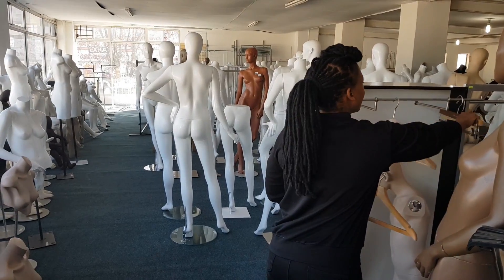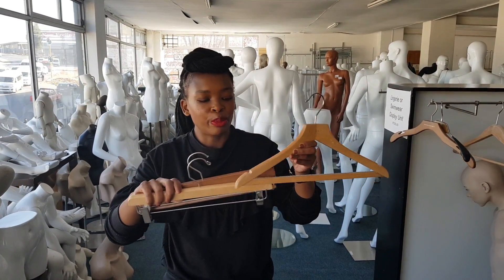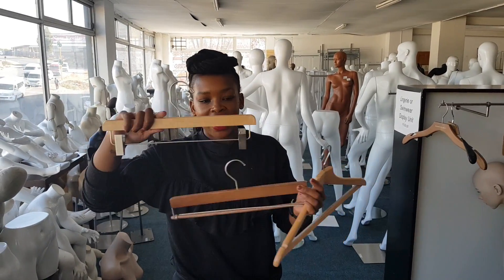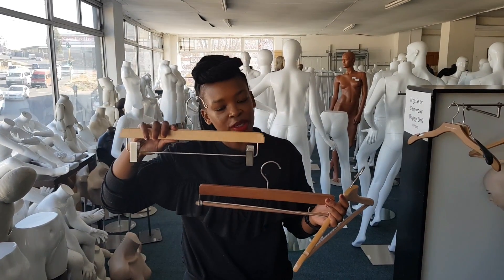These options that I'm pulling are good for your pants because they've got bars. And this last one has clips, which makes it easier to hang your pants or your bottoms.